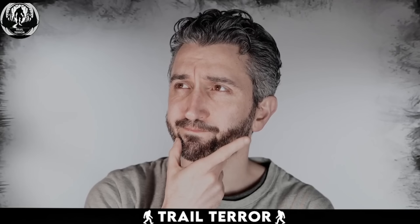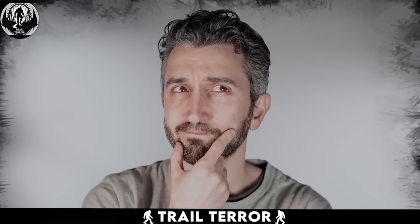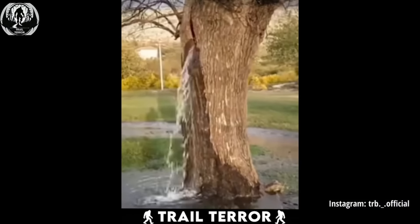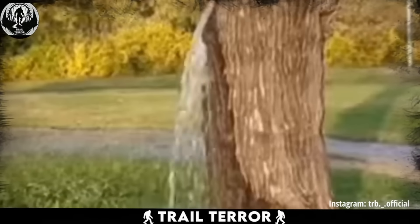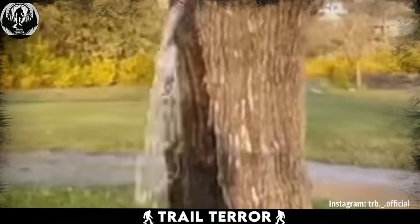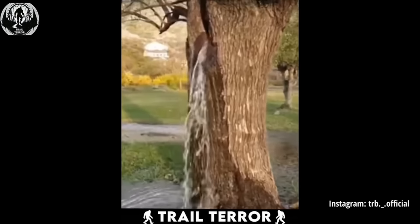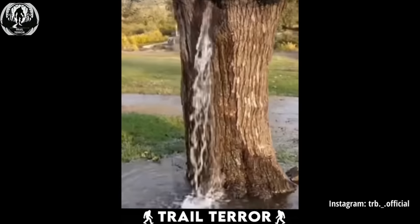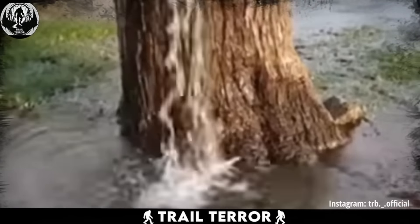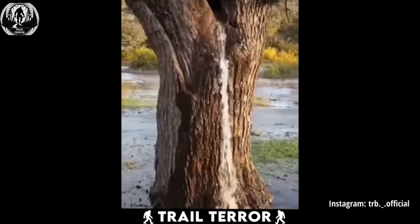Ever come across the infinite water glitch in the Matrix? Well, get ready for a mind-bending sight. This video hails from Australia and showcases a tree seemingly sprouting a continuous stream of water, like it's tapped into an infinite supply. Some viewers are calling it a miracle, while others are throwing around the word paranormal. However, before we dive into conspiracy theories, there's actually a pretty logical explanation for this phenomenon — sometimes hollow trees can act like natural water storage tanks, especially after a good rain.